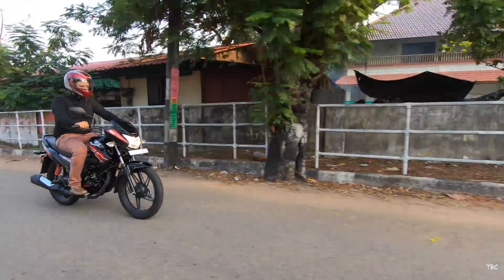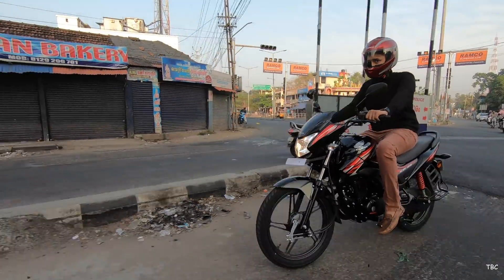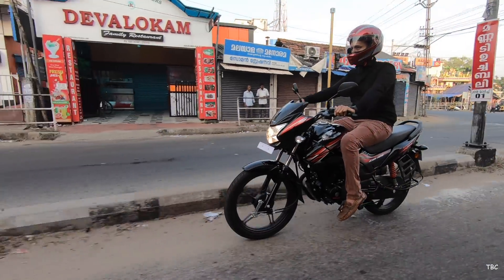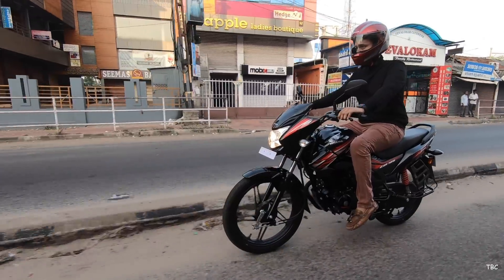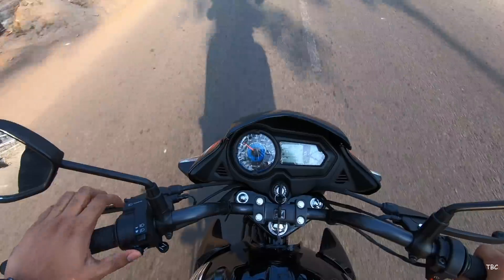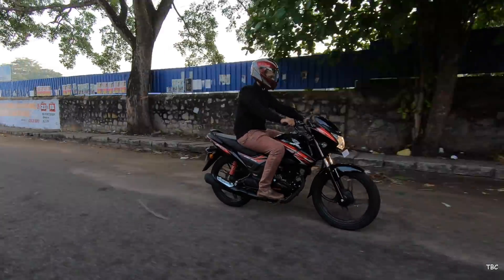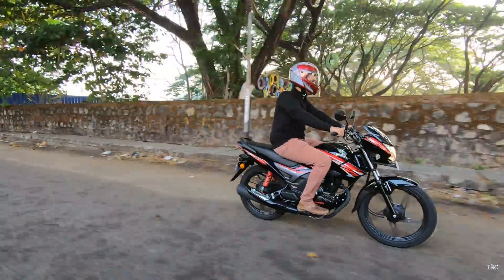The Shine SP 125 has a five-speed gearbox coupled to the engine, and the gear shifting is smooth with an evenly laid out gear shift ratio. This engine has a peppy nature and on first gear it's a bit agile. The engine is very well refined and tuned perfectly for city use, and overtaking is not an issue because the bike accelerates pretty quickly.